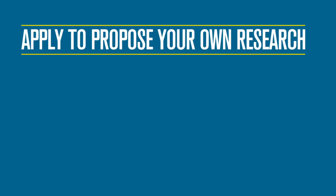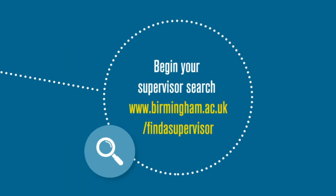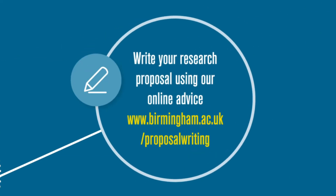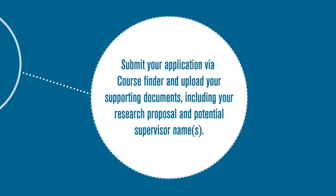If you are applying to propose your own research, choose which research degree — PhD, MA, MSc by research, or MRes — and consider the research area and themes. Begin your supervisor search and consult with a potential supervisor or department to discuss your proposal with them. Explore your funding options, write your research proposal using our online advice, then submit your application via course finder and upload your supporting documents.